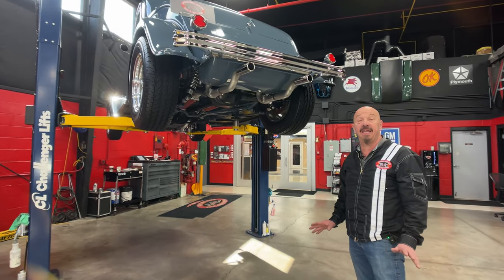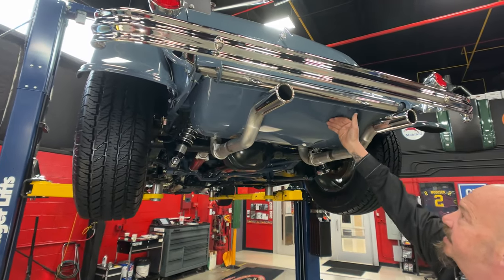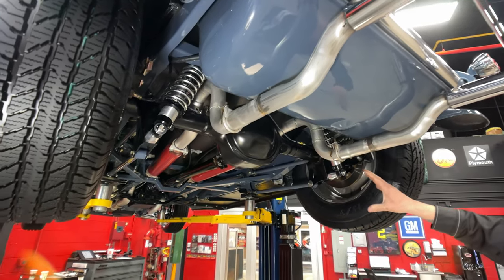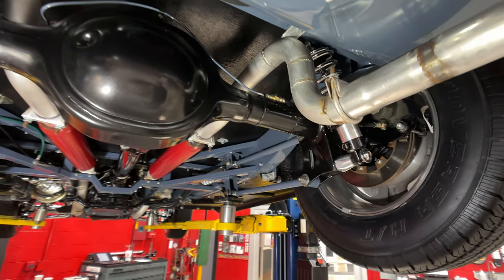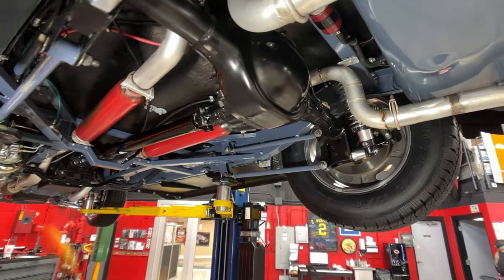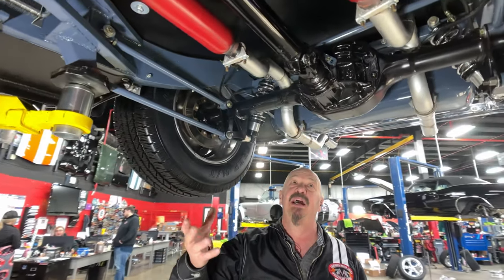We're underneath the 32 now and man, it is pretty under here. As you can see, the exhaust comes out underneath the gas tank here. The gas tank's got a great paint job on it. We've got a four-link holding the rear end in there, coilovers holding it up, disc brakes, right around a 3.70 gear in the rear end and it is posi in there. Everything looking sweet under here. Frames all painted up looking good, all the welds are looking good. Glass pack mufflers.